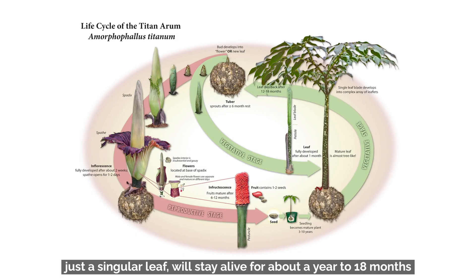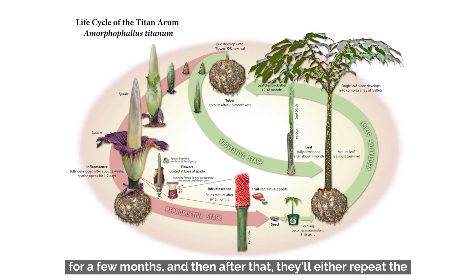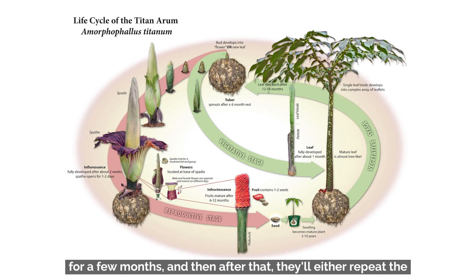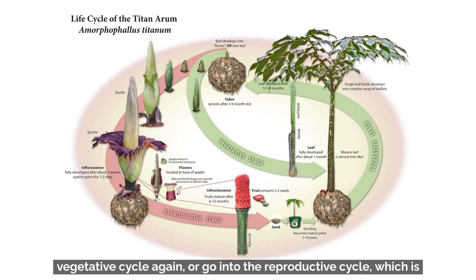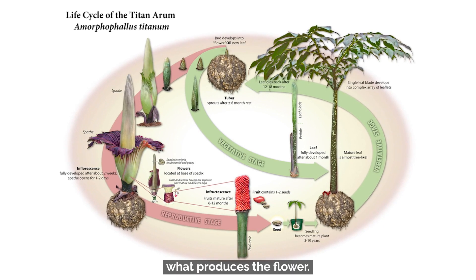Each leaf will stay alive for about a year to 18 months before dying back and going into a dormancy period for a few months. After that, they'll either repeat the vegetative cycle again or go into the reproductive cycle, which is what produces the flower.